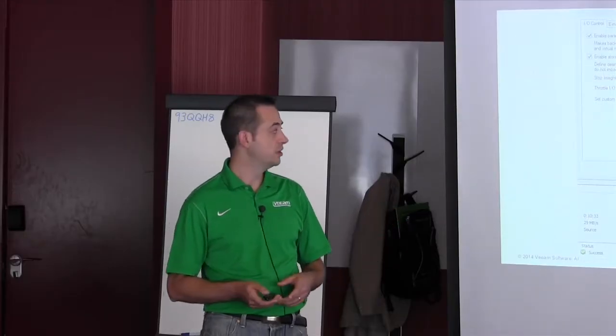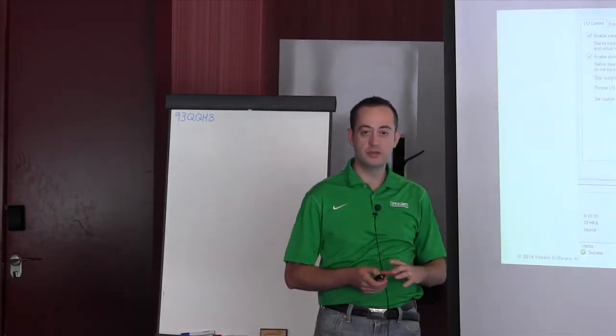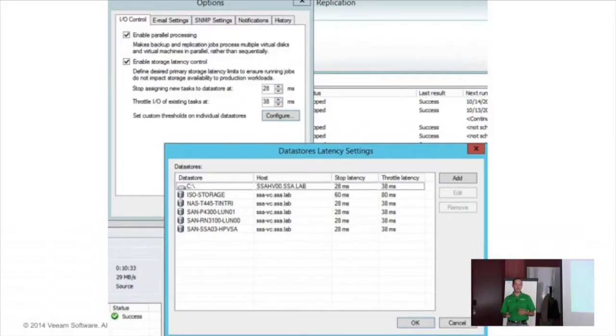We try to keep all the complexity on the backend, and the final result for the user is a simple checkbox. You enable it, and you have two ways of enabling it depending on your version. On the Enterprise Edition, you have a general setting. The first threshold means: don't add additional jobs to running ones if latency has gone over the threshold. The second threshold kicks in by slowing down already-running jobs.